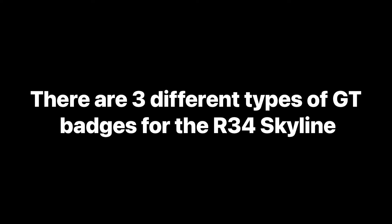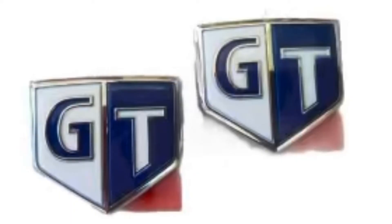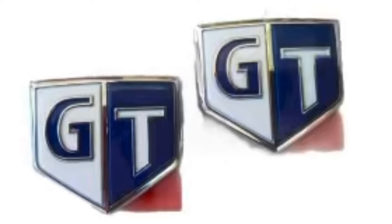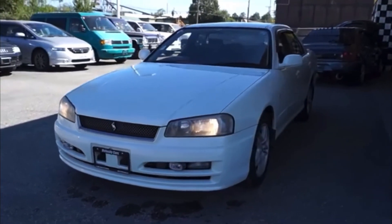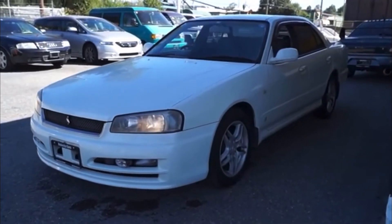The first type is the blue and white GT badge. I've only ever had turbo Skylines so I've never actually seen them in person, but from what I understand they generally indicate that the car is naturally aspirated — non-turbo. This has been the case since the R32. In my younger years I knew a few guys that had R32s and they had blue badges.